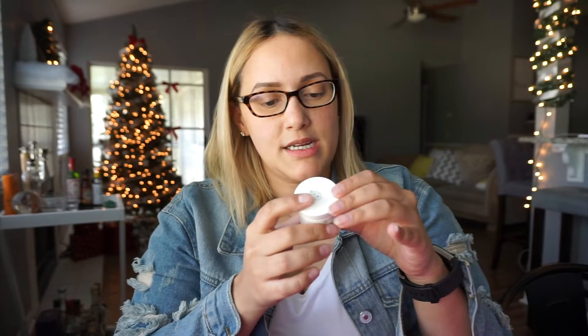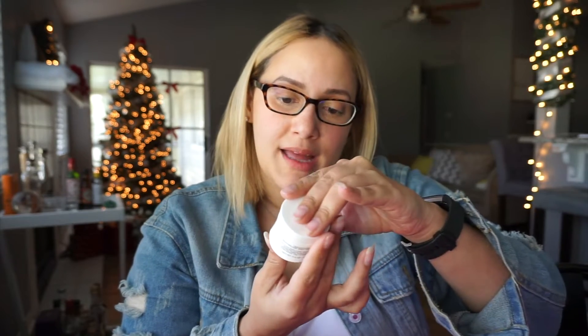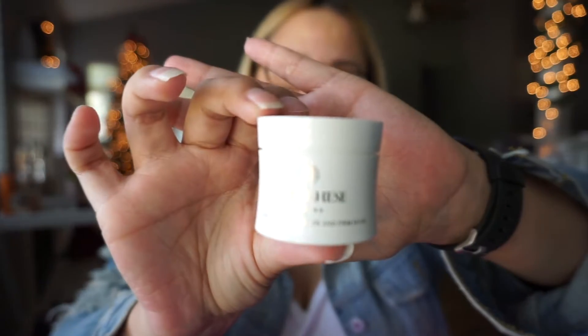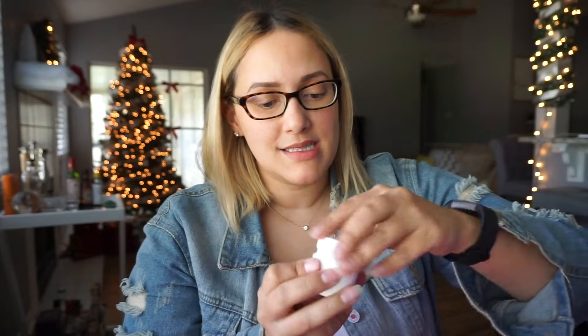It's always wrapped up in some pink paper. The first thing I'm pulling out of here is this Radiant Revitalize and Firm Mask — apply an even layer onto clean skin and leave on for five to ten minutes, rinse thoroughly. This is from the brand Borghese. So it's basically a firming mask.